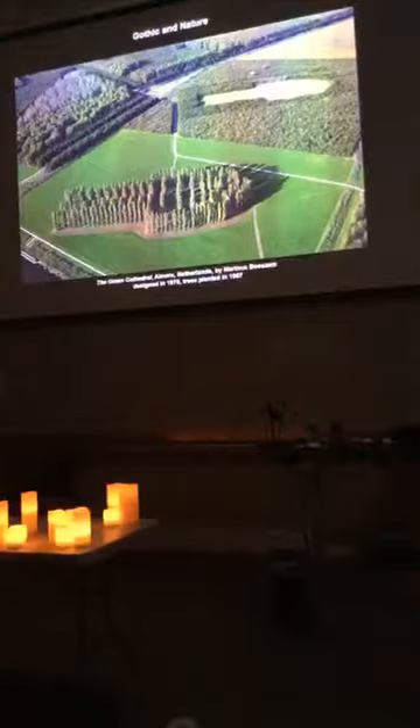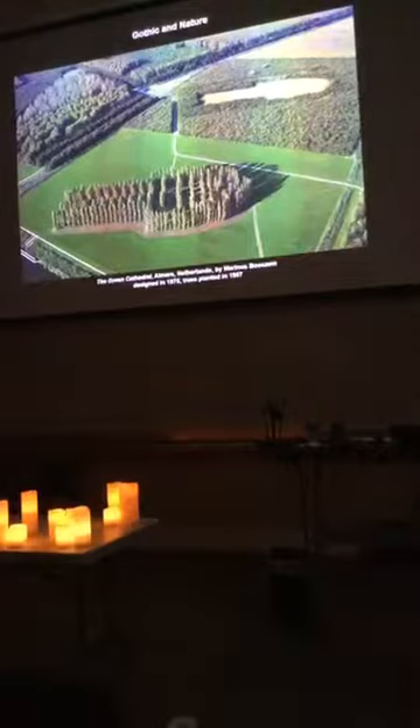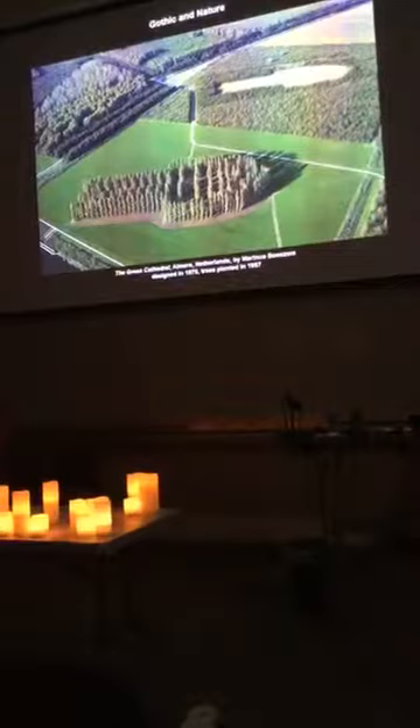Gothic in nature: trees are going to be an important part of the Gothic language, even when made of stone. This is a postmodern landscape art take on Amiens Cathedral — but it's in the Netherlands. It's made to measure to Amiens Cathedral, except for the height. And there's a patch where trees will grow up around it and create a kind of outdoor room.